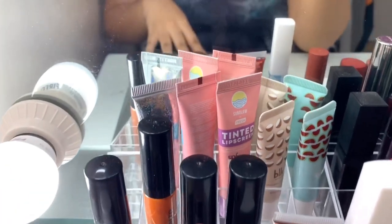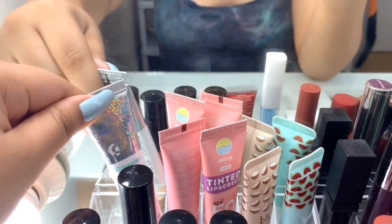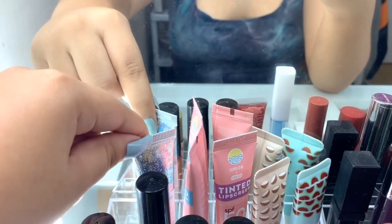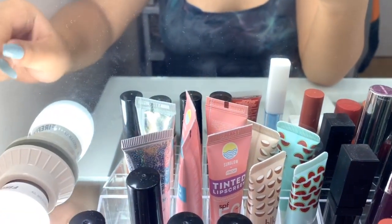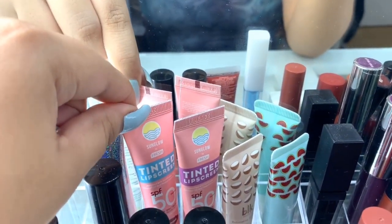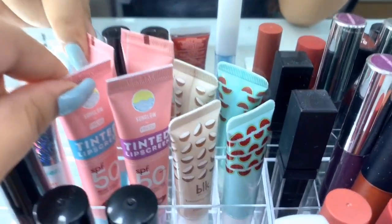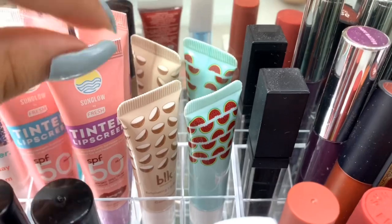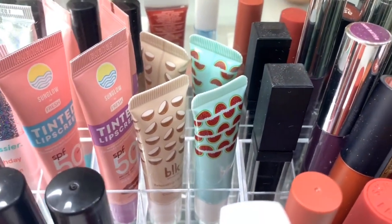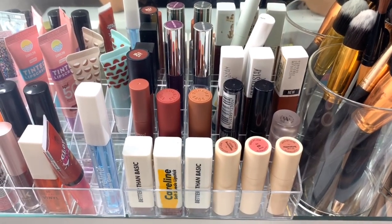In the last layer are my lip care products. I have this Glossier Balm.com in Birthday — it literally tastes like birthday cake. This is the new Sun Glow by Fresh Tinted Lip Screen in Sangria and Sun Kiss. And the new BLK Coconut Lip Exfoliator and Watermelon Tinted Balm. On the other side of the organizer are my lip tints and lip glosses, and on this side are my lipsticks.